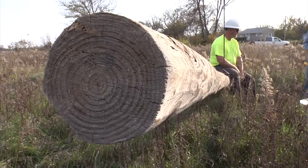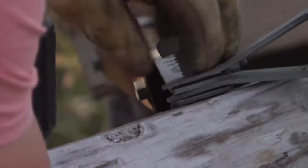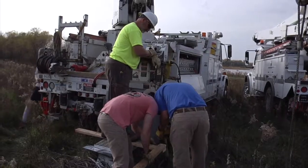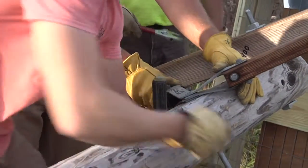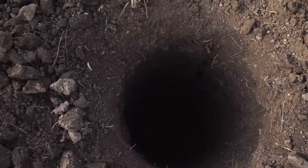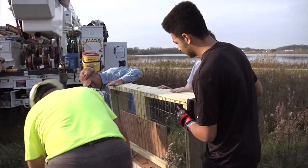MidAmerican Energy would donate a pole and their time, saying to give them 48 hours' heads up and they'd be there. The generosity of Jim and MidAmerican Energy touched Max — it's unbelievable how willing people are to help each other out.